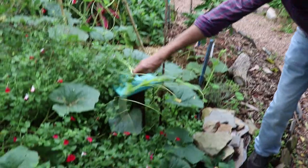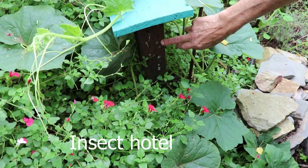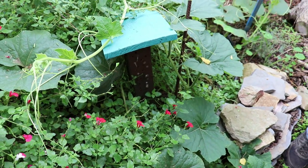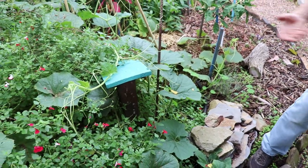Over here we can see some of the insect hotel more closely. We've got native bees in there and they've actually sealed over the holes — protecting their eggs, as I was talking about before. The sealed holes also include a source of food supply for when the eggs hatch out.